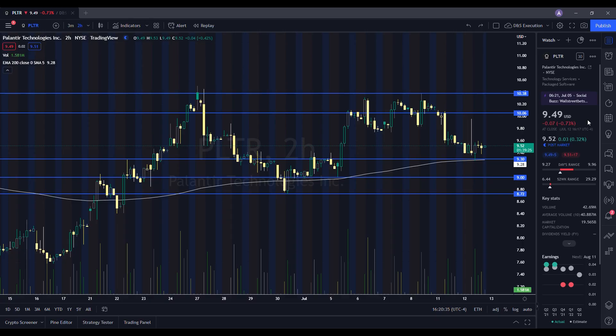We're going to take a look at the chart for Palantir and see how it performed on the day. It ended up closing at $9.49, being down 0.73%. On the low it tested $9.27, and on the high it tested $9.96. When we take a look at the volume stats, we traded 42.691 million shares. The average volume over 10 trading days is 40.887 million shares, so we had above average volume on the day with a slight pullback in the stock.